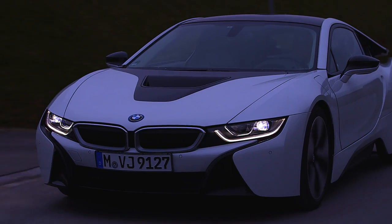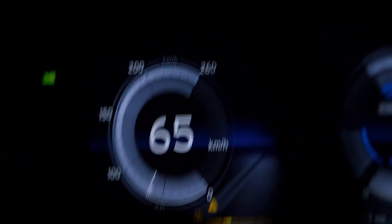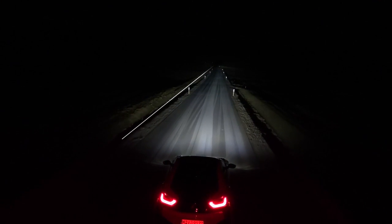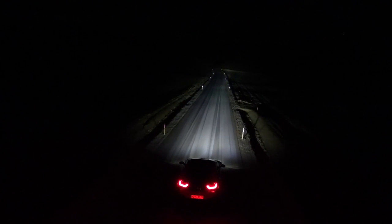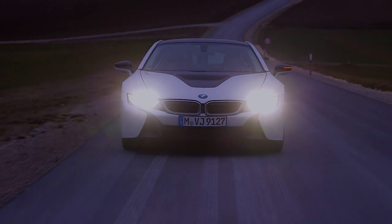The BMW laser lighting system — a perfect addition to standard LED high beams. From 70 km an hour onward, it automatically activates, therefore doubling the range and increasing driver's visibility up to 600 meters. The fact that this innovation is available for the first time in the electric sports hybrid i8 is no coincidence. The i8 is a symbol of performance and efficiency, as well as its laser light.